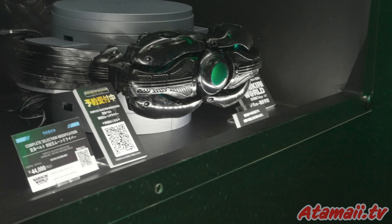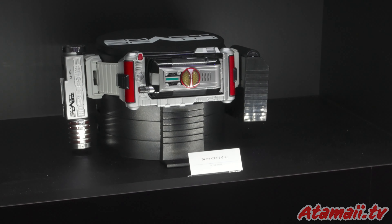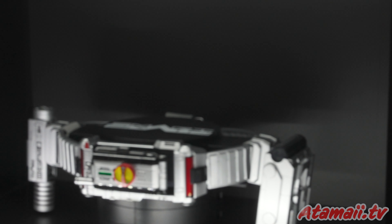Kamen Rider has this Shadow Moon series and they're offering a selection — a Henshin belt, the Century King Moon Driver. It must be very, very powerful. Look at all these features; they're in Japanese, so they don't want me to know what they are.